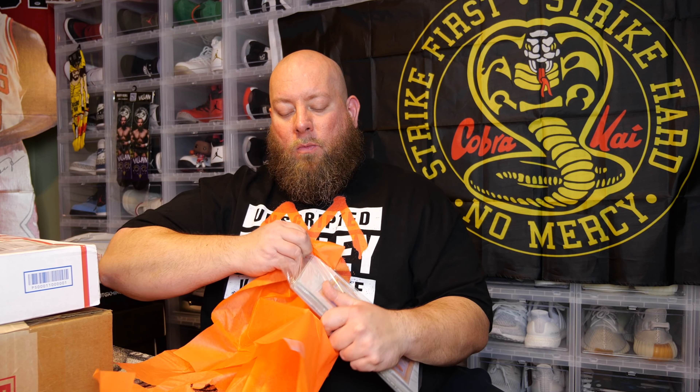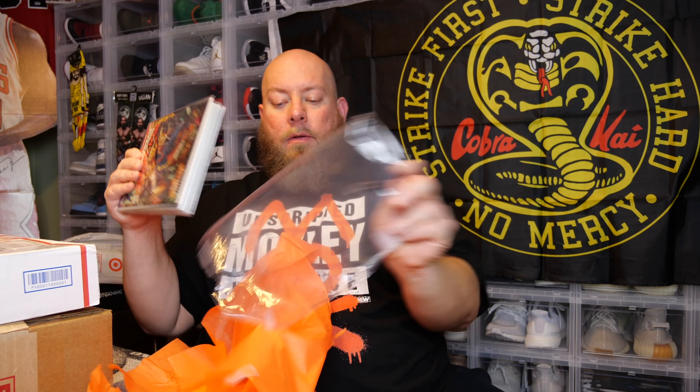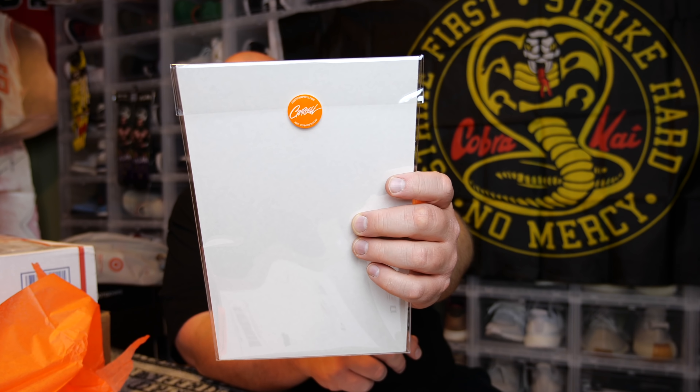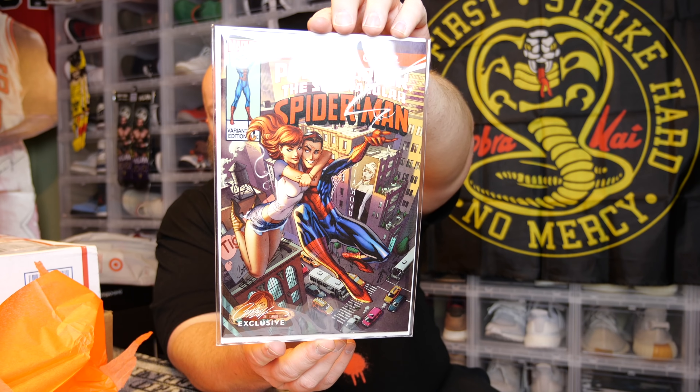The back one does have a certificate of authenticity, so that one is going to be a signed one. Just trying to open this thing up without damaging any comics. There we go. First one I'll show you on camera — they all come in bag and boarded with his sticker from J. Scott Campbell. This is a J. Scott Campbell exclusive Peter Parker the Spectacular Spider-Man, I think it's a number one variant edition. Very cool art on that one. I like it.